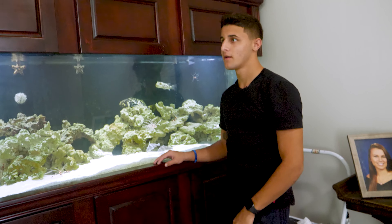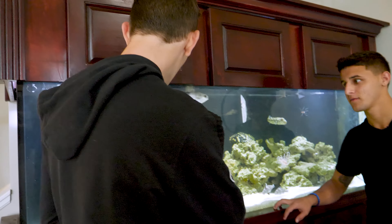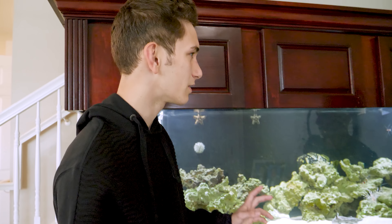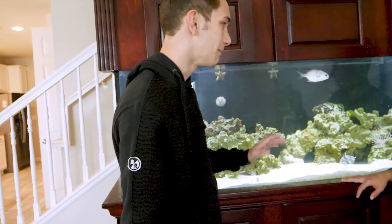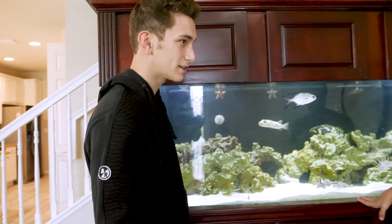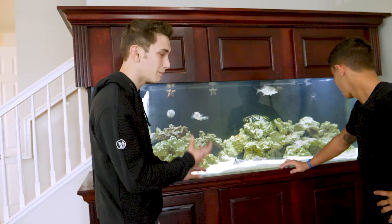Kevin says once we remove all the predators, we can put a lot of community fish in the 220 gallon. The general rule is roughly one inch of fish per gallon or similar, so with a 220 gallon tank you could max it out at around 50 to 200 fish depending on the size of each fish. They'll be small but very colorful. Kevin mentioned that in his own tank he had 25 cardinals that would swim from one side to the other — it looked incredible.